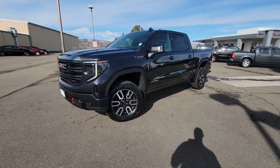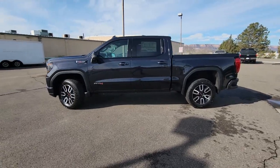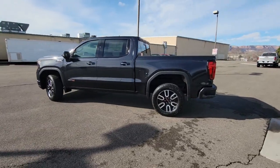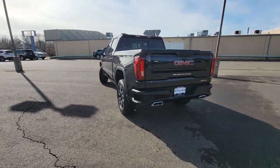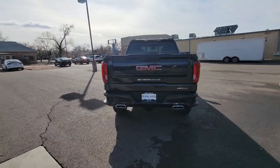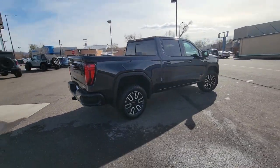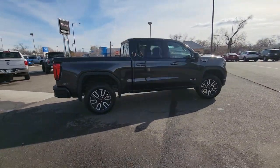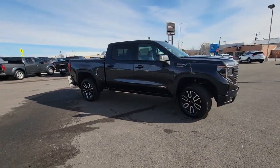This could be the car for you. The 2023 GMC Sierra. Here's a good-looking Sierra that offers impressive towing and hauling capacity and a spacious cabin with amenities like standard touchscreen infotainment and smartphone integration. Available in a wide range of powertrains including V8 and diesel, this remarkable full-size pickup is designed to exceed your expectations.